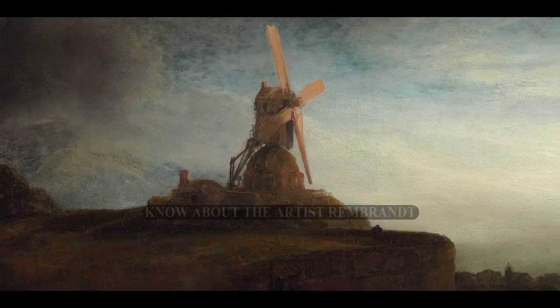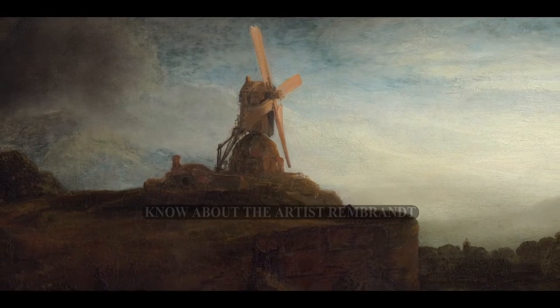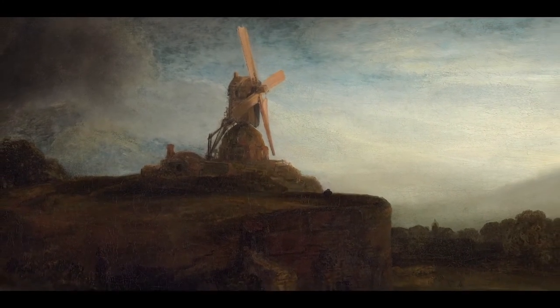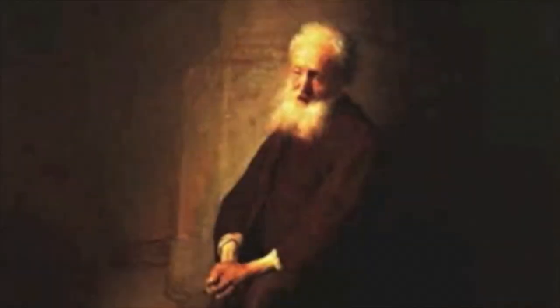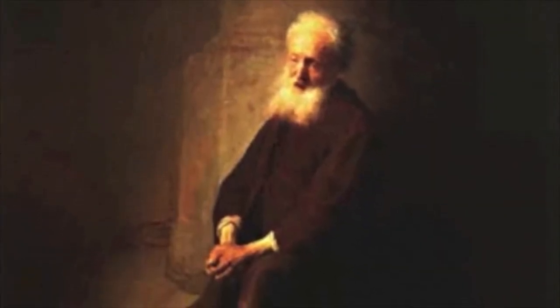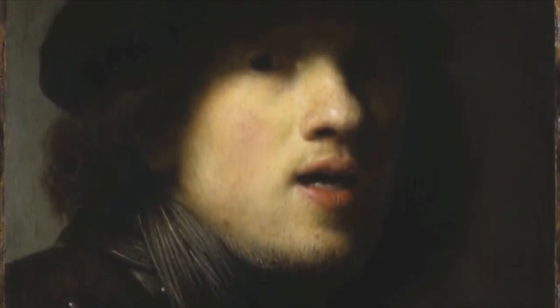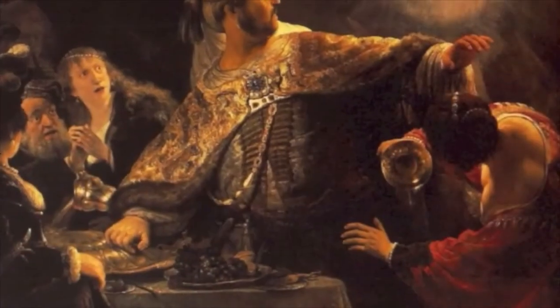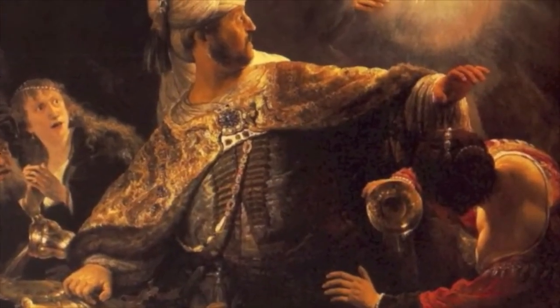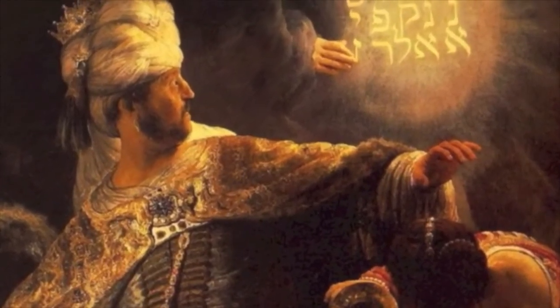He was the son of a miller, born in Leiden where he trained, and then he moved on to Amsterdam — the big capital of the northern Netherlands at the time. There he practiced as a painter, draftsman, and printmaker. Imagine a painting by Rembrandt — most likely the first thing that comes to mind is the dramatic contrast of light and dark known as chiaroscuro. What lies beneath this technique of creating illuminated figures that emerge from darkness? It is not an accident that light is of major importance in the science of Masonic symbolism.